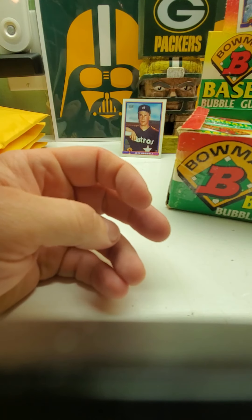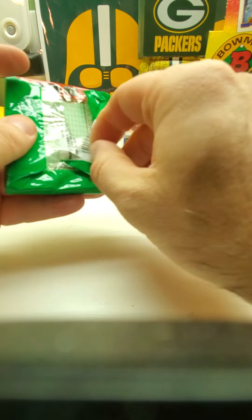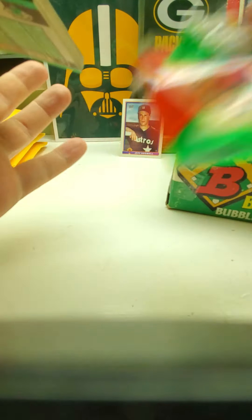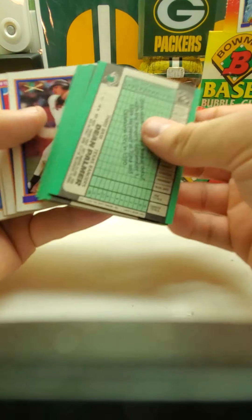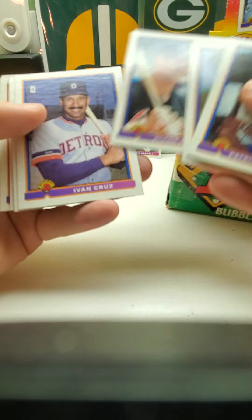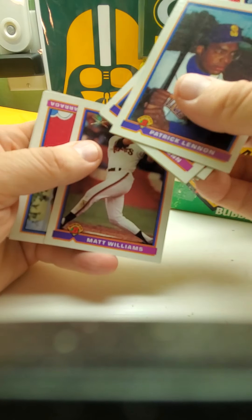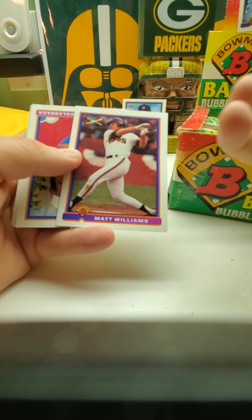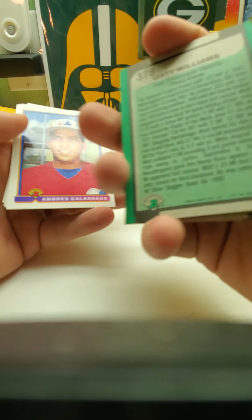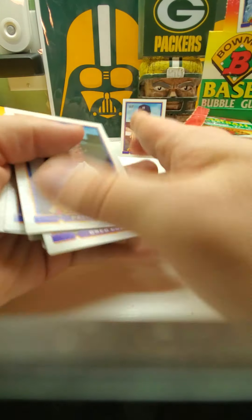Hopefully you guys like my videos — subscribe, hit the like button, leave any comments. Roberto Kelly, Dean Palmer, Matt Williams — and it has the gold bats on the back, it's like a slugging or home run kind of card. Andres Galarraga, Barry Larkin, Vince Coleman.